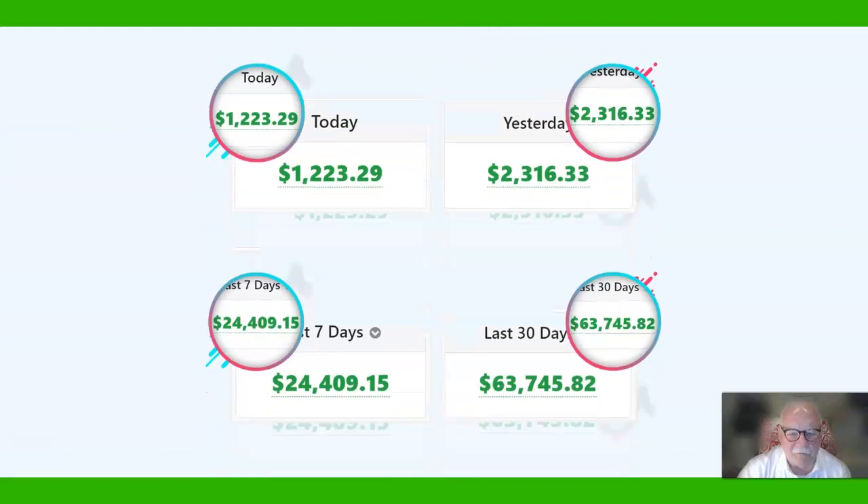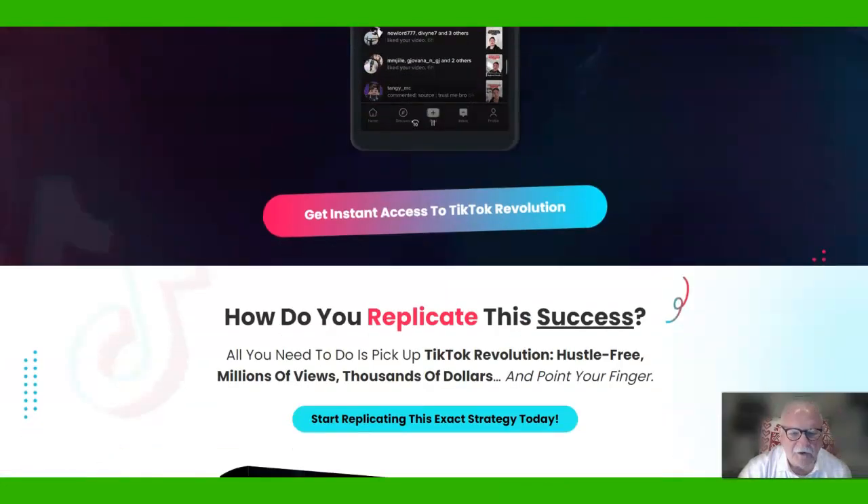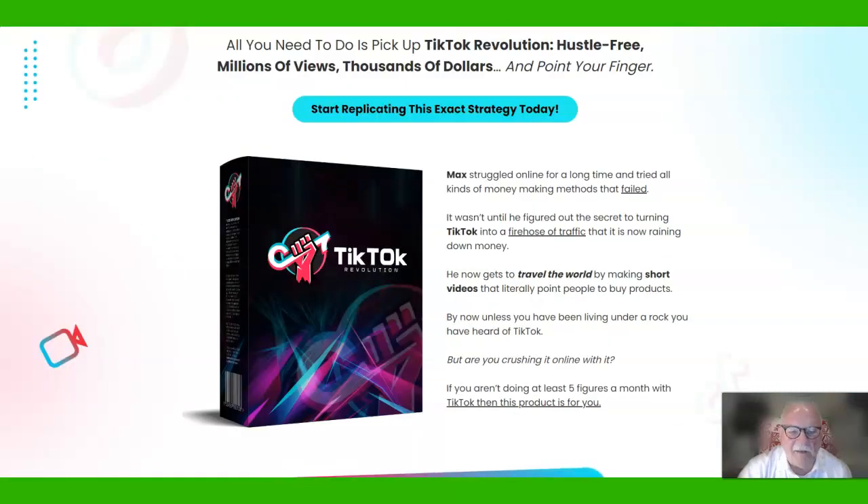There's his $63,000 in earnings, 1,000 followers in a night — we saw that. Here's what you can get in TikTok Revolution: start replicating this exact strategy. If you haven't started making videos or vertical videos, this is a great time to do it.